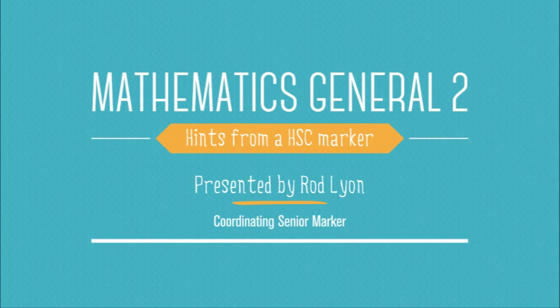Hi, I'm Rod Lyon. I'm a head teacher of mathematics at Tommery High School and I've been involved in marking general maths since the inception of general maths in 2001. I've been working my way through the grades and become a coordinating senior marker, which there's only six in the state, so I know a fair bit about the course and I've got some tips that I've seen coming through regularly.